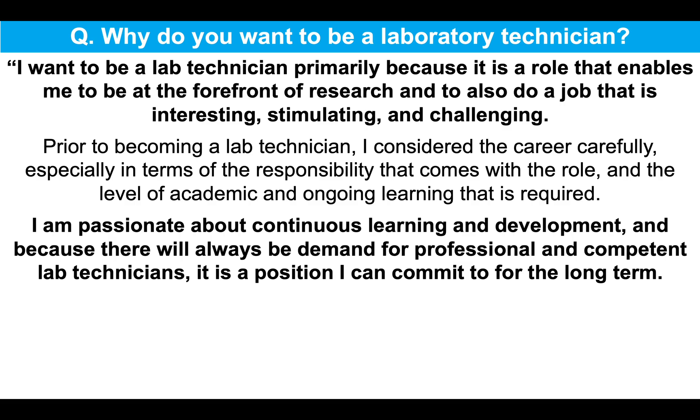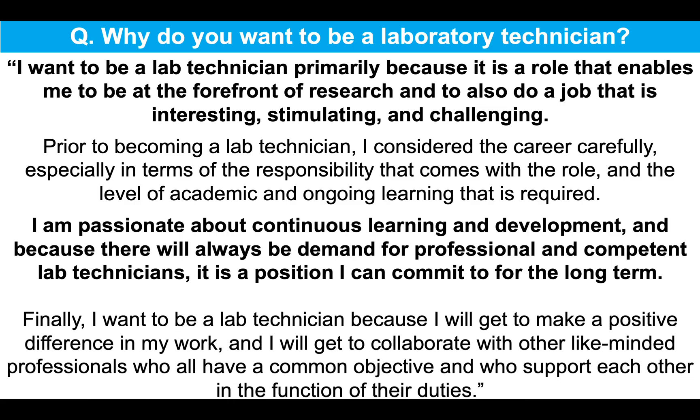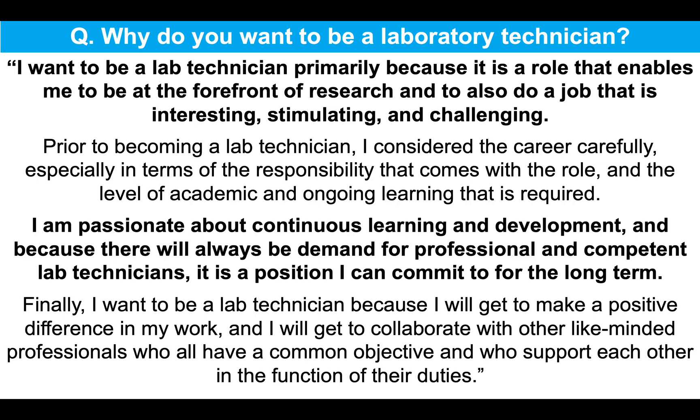Now, I am passionate about continuous learning and development, and because there will always be demand for professional and competent lab technicians, it is a position I can confidently commit to for the long term. Finally, I want to be a lab technician because I will get to make a positive difference in my work and I will get to collaborate with other like-minded professionals who all have a common objective and who support each other in the function of their duties. So that's another really strong answer to help you pass your lab technician interview.